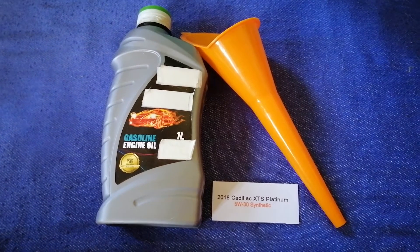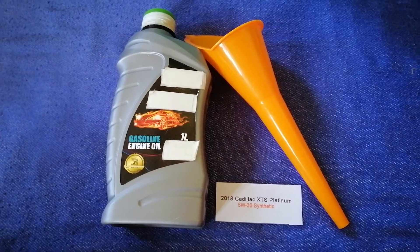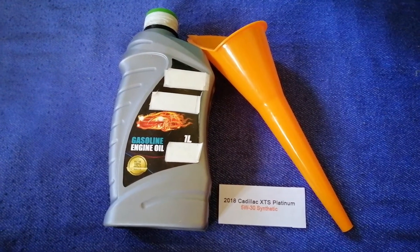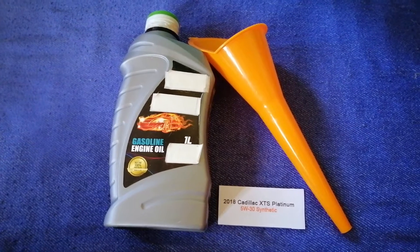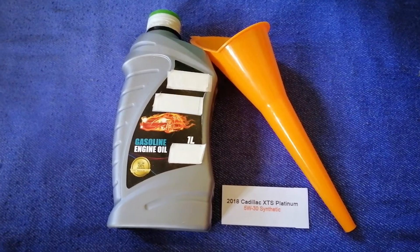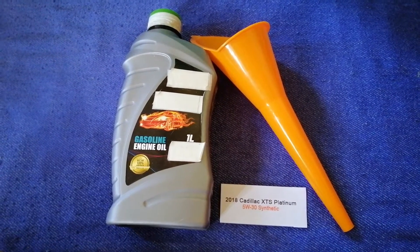Once again, the oil type for the 2018 Cadillac XDS Platinum is 5W-30 synthetic. If your 2018 Cadillac XDS Platinum uses a different type of oil, or if you know a cheaper place to buy oil, make sure to leave a comment and let the rest of us know.